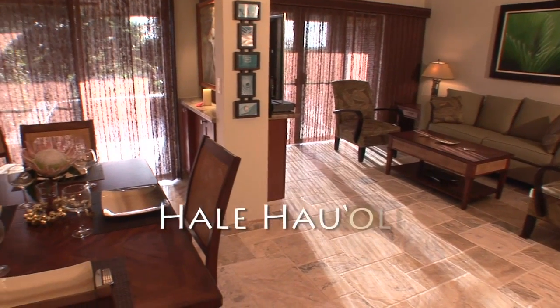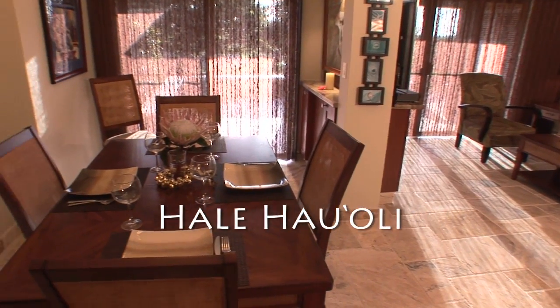Aloha, i komo mai. Welcome. I'm Mai Leilani. Join me on a tour of another prestigious Kapalua Golf Villa, Hale Haole, which translates to home of happiness, brought to you by Platinum Maui Vacations.